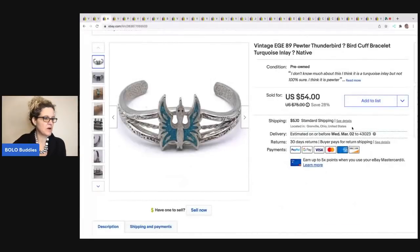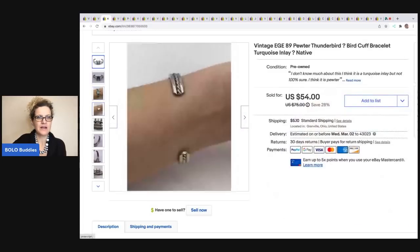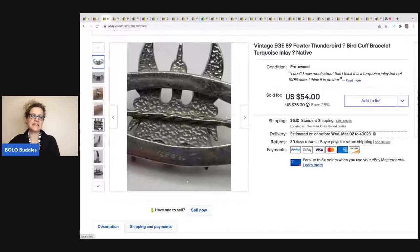The next item I sold, I picked up at a garage sale for a buck and it did take a while to sell. I don't know if my keywords were really great, or maybe my question marks in the title were scaring people off, but I ended up selling it for a best offer of $45. It's a super cool bracelet marked EGE 89 — I don't know what EGE stands for. The buyer with shipping and tax was all in for $53.21.